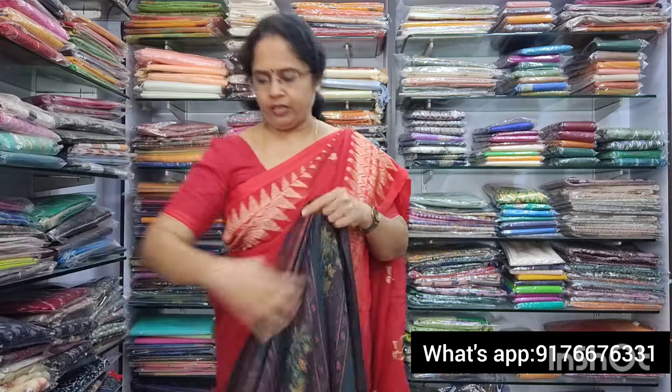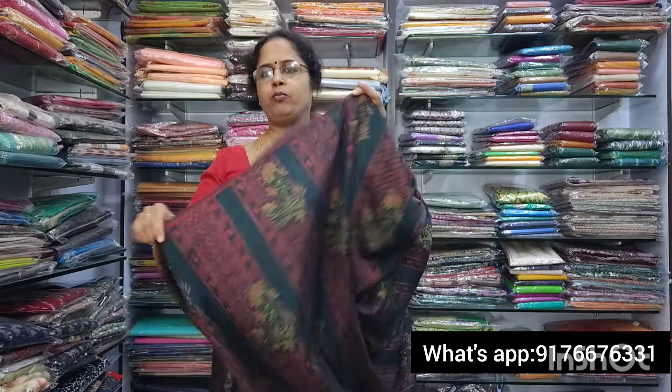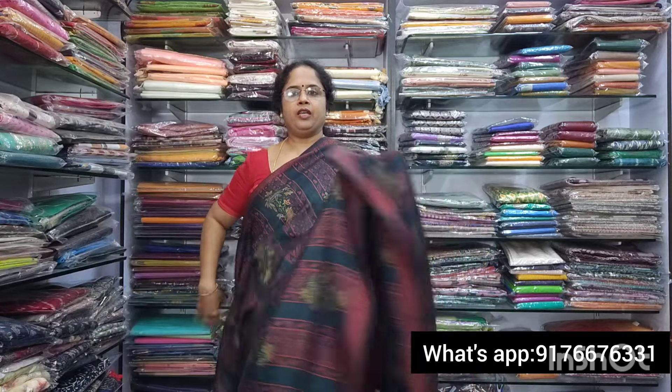Saree no.7 is a bottle green combo. Beautiful bottle green with lines. The material is very different and very nice, suitable for daily wear. It is slightly transparent. A very good saree. The pallu is beautiful, and the blouse has small checks print. This is also 850 plus shipping.